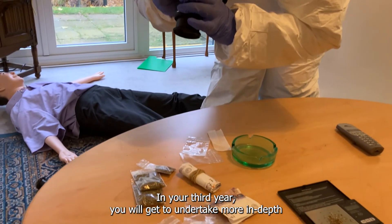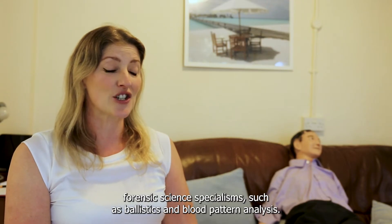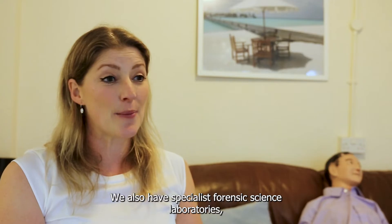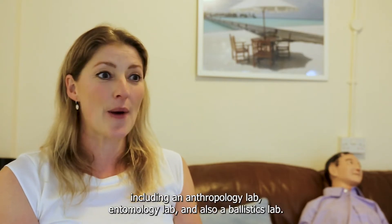In your third year you will get to undertake more in-depth forensic science specialisms such as ballistics and blood pattern analysis. We also have specialist forensic science laboratories including an anthropology lab, entomology lab, and also a ballistics lab.